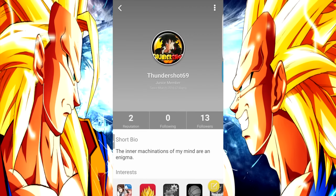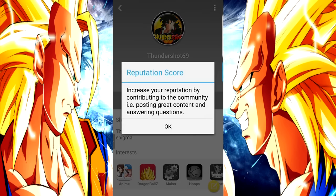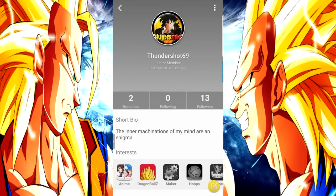You can search for my profile and find me as Thundershot69. I'm a junior member now. I'm assuming the higher your reputation gets, the different status of member you become. If you click on your reputation, you can see that reputation increases as you contribute to the community. The better posts and comments you leave and the more feedback you get, the higher your reputation is and the more status you have in the community.